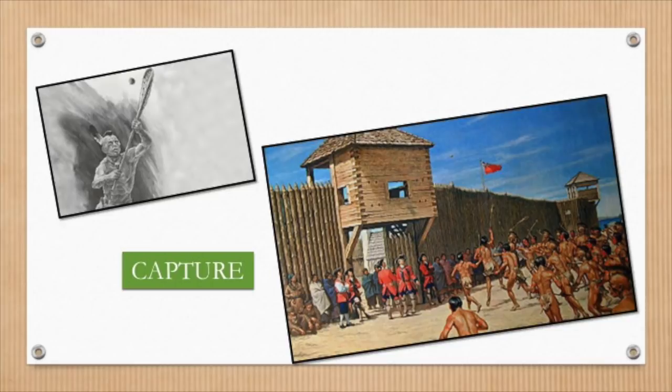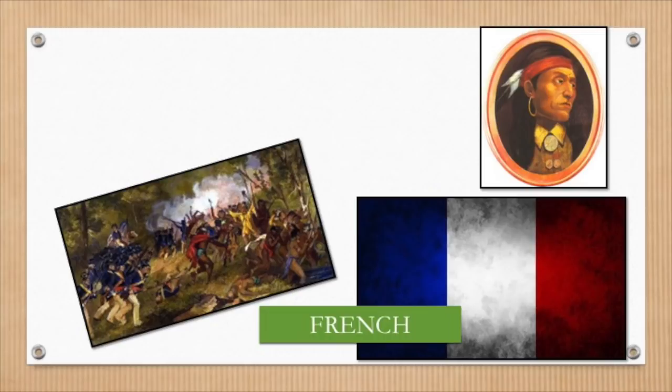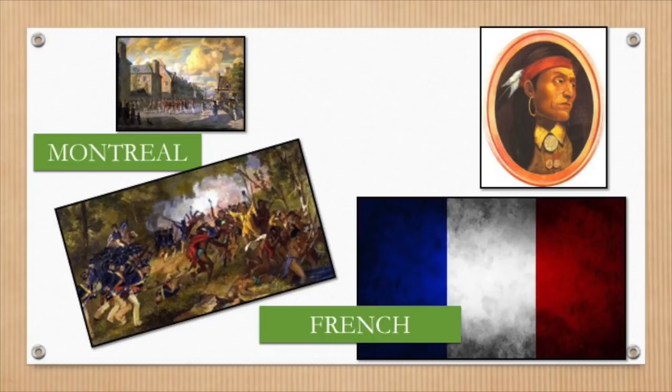The British were not pleased with Pontiac's success and fought back against the resistance. Pontiac knew he needed help and was waiting for French reinforcements — the First Nations had helped the French, so the French should help them. But Pontiac was out of luck. The French had already surrendered at Montreal and could not help their former allies. The British struck down this resistance in the summer of 1763.